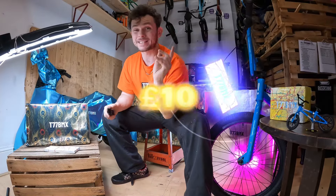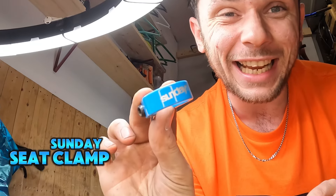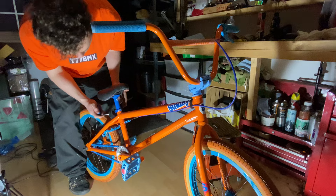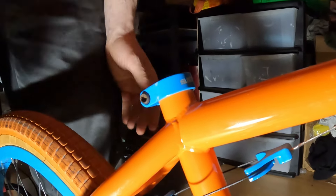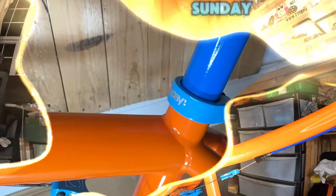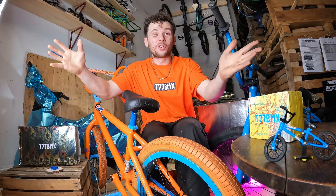Next up, let's see what £10 gets you in the BMX world. We've got a Sunday seat clamp in ocean blue colour. It's time for me to bust out my aftermarket orange soda Funday, because this ocean blue seat clamp is going to look so good with the wheels and brake in the same matching colour. We have transformed the bike for a tenner.